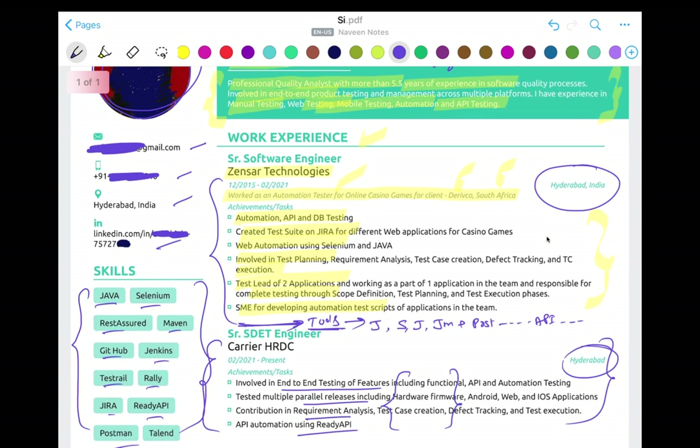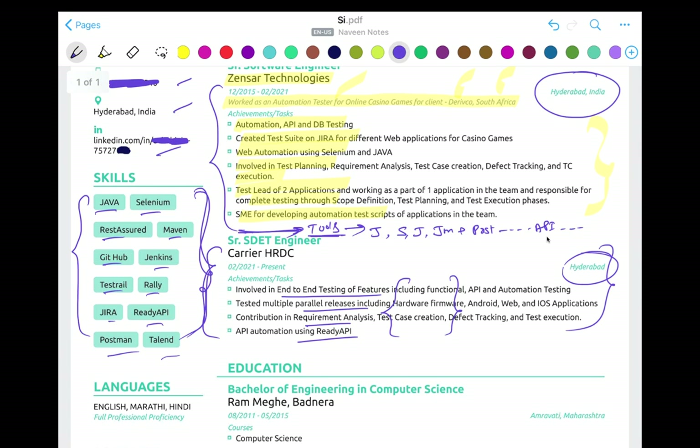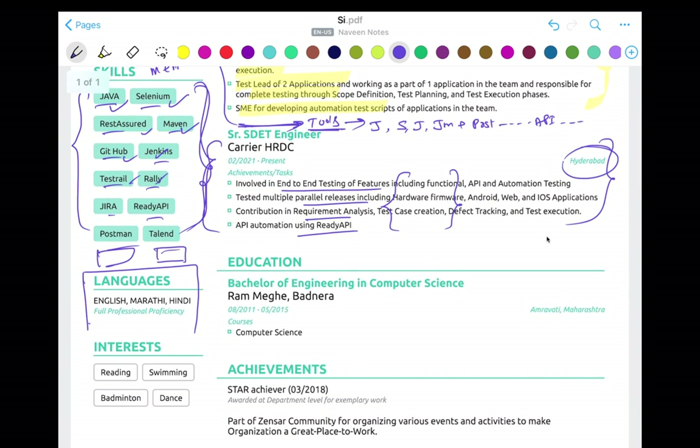In your skills section, don't just write 'manual testing' and 'automation' — better to write specific tools. Use catchy keywords properly, and you can still utilize some space here as well.